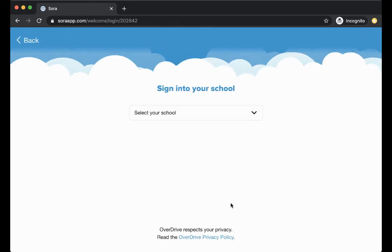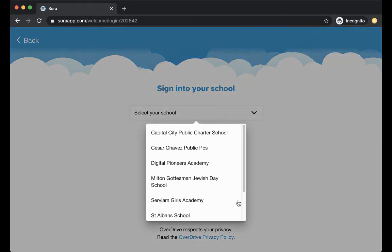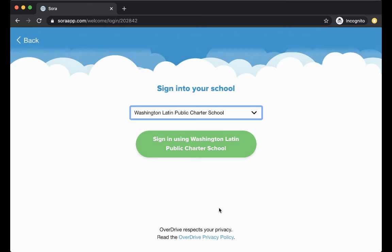So just click 'This is my school,' and then we'll select us from the drop-down menu and sign in using Washington Latin Public Charter School.